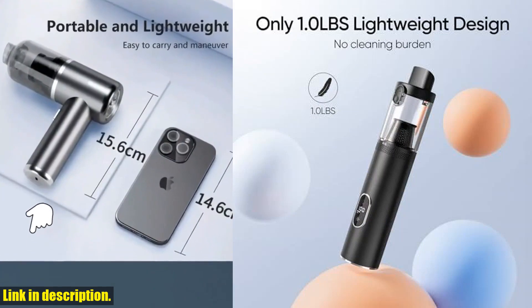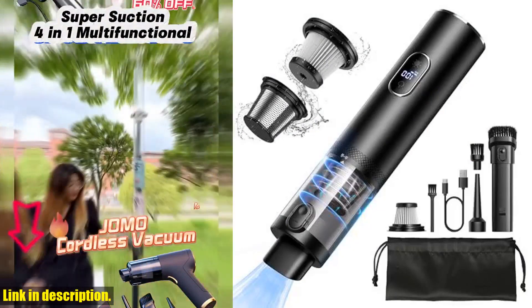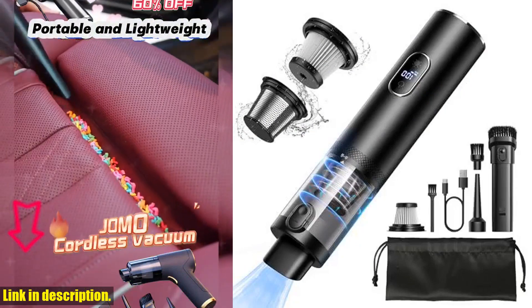With 30% more suction power than traditional brushed motors, this cordless vacuum makes cleaning your car a breeze.